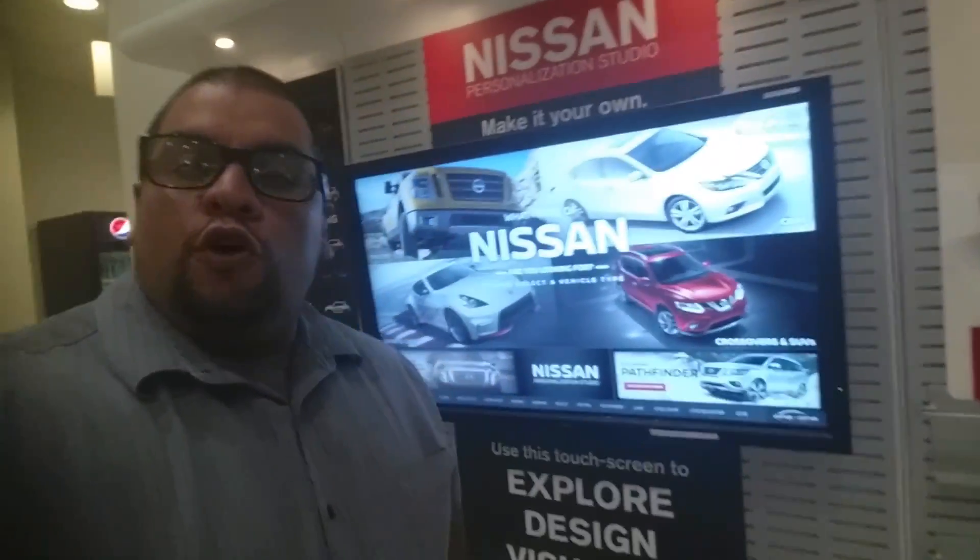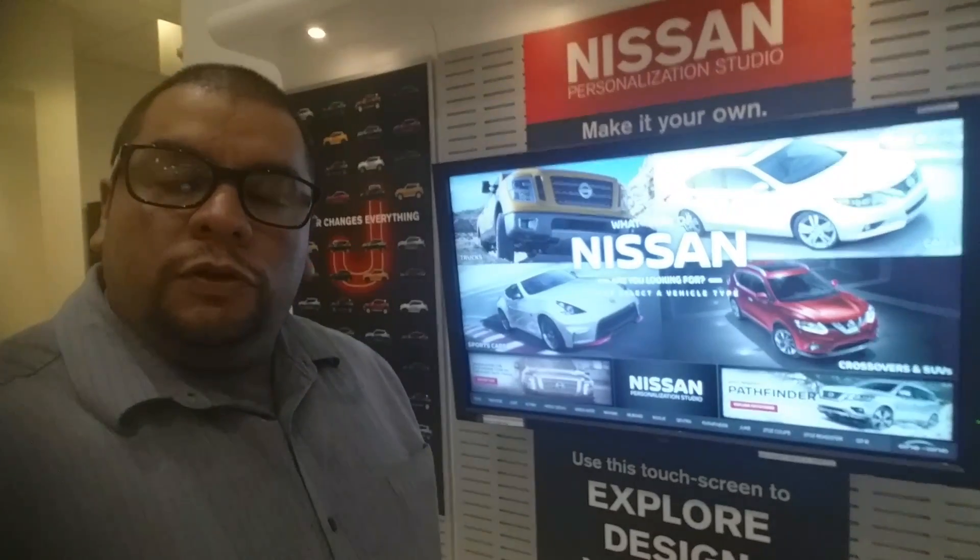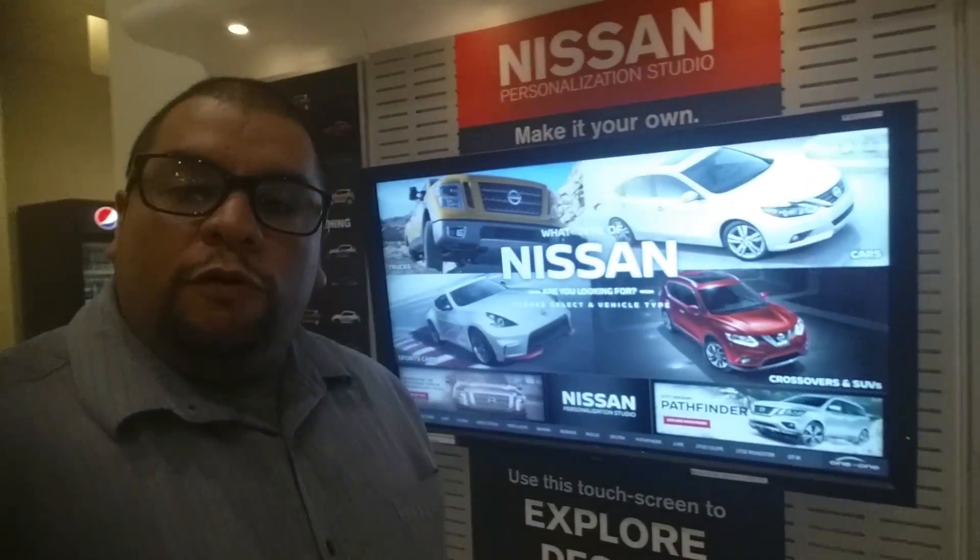This is Clifford Torres, the Troop Car Representative here at APC Nissan. I'm just looking forward to helping you out in regards to you getting into that Titan Pro 4X.